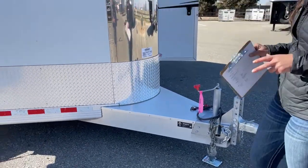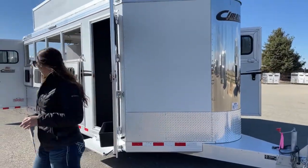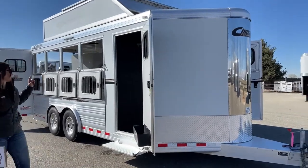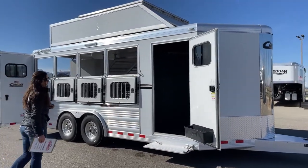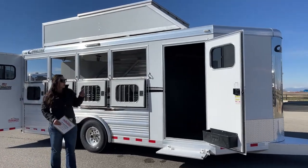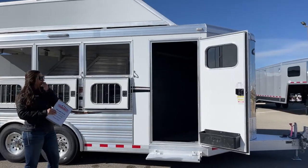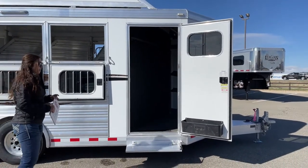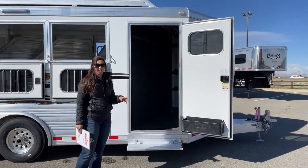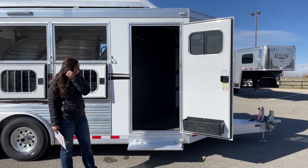This trailer's exterior is white and it does have a cool graphic on the side as well. Over here on the tack room door we've got our window, and down below we do have the brush box. I always keep my easy-to-grab stuff — things I use pretty consistently — in that box so I'm not having to walk up into the tack room to find something real quick.